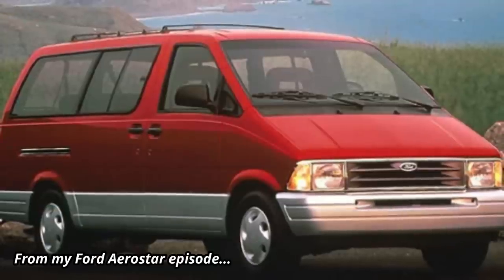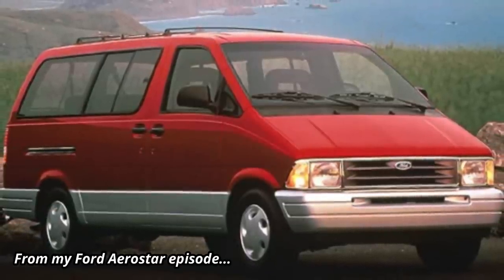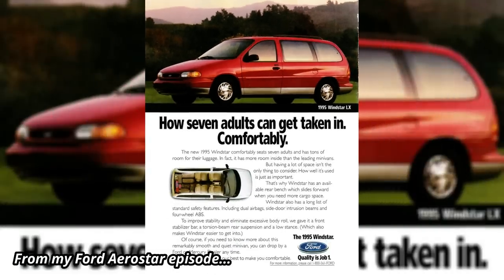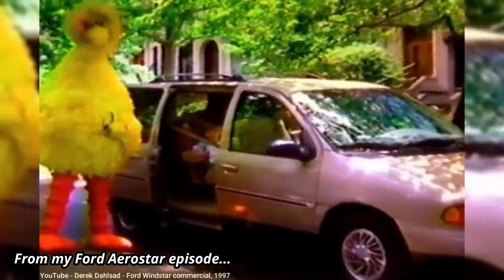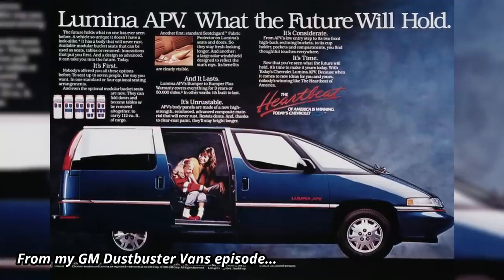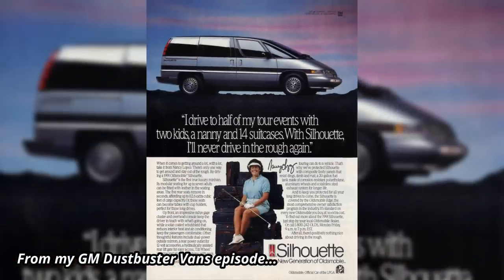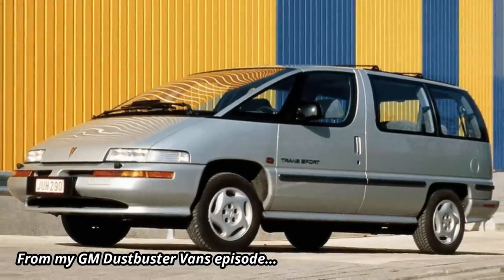Back then, Ford was in the process of redesigning its Aerostar minivan, with a target date to reach production by 1994, and potentially could leap past Chrysler for the first time in the minivan market. General Motors had already introduced their Dustbuster vans by 1990, which although sold relatively well, were still being outsold by Chrysler's then older, boxy, and far less futuristic-looking minivans.